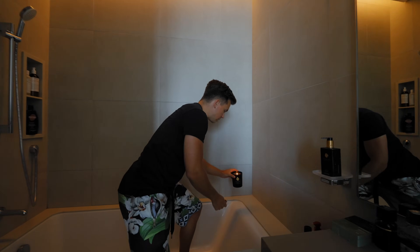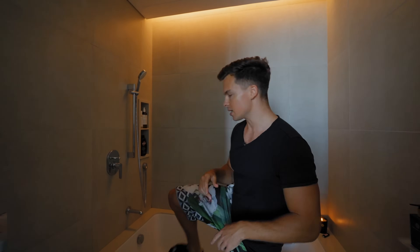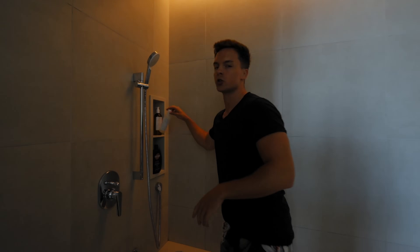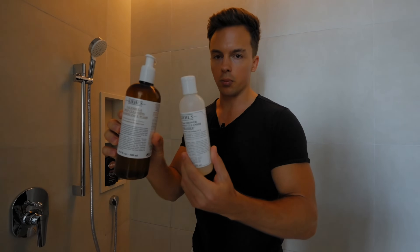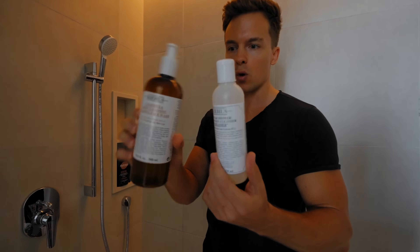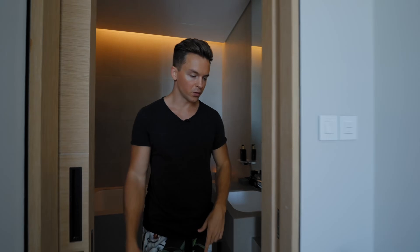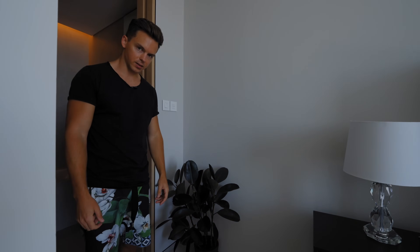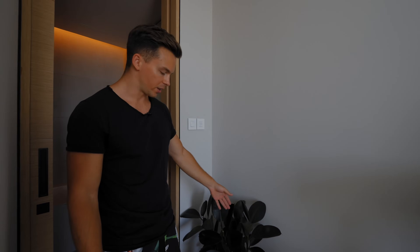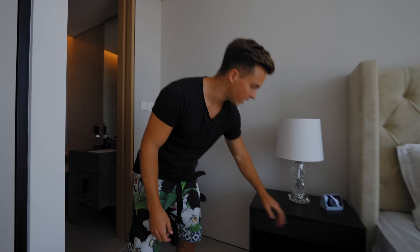I know a lot of you guys are quite interested in which products I use. All my skincare products are from Kiehl's — I think it's quite an amazing brand that works perfectly for my skin. Walking out of the washroom, we have an amazing little plant. I'm surprised by how little water it actually needs — I water it like once a week and it seems happy.